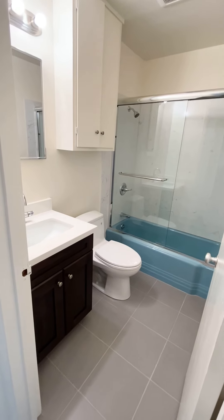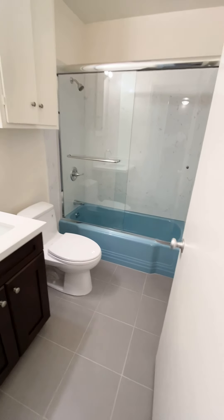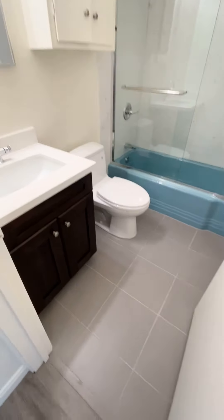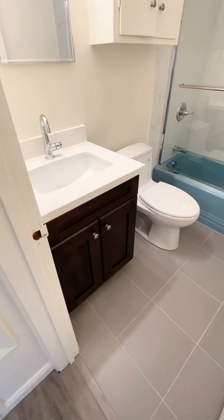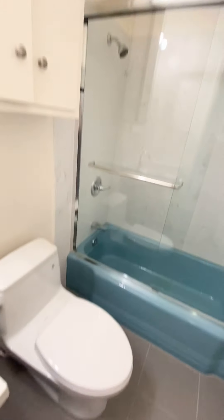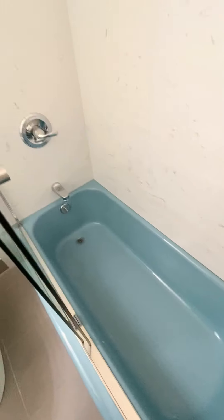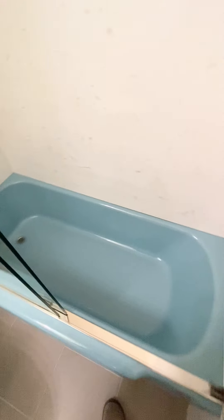The bathroom was completely remodeled with the exception of the bathtub, but everything else is new: new tile flooring, new sink, new toilet, new granite tiling, and new shower doors. Again, the only thing that wasn't replaced was the bathtub.